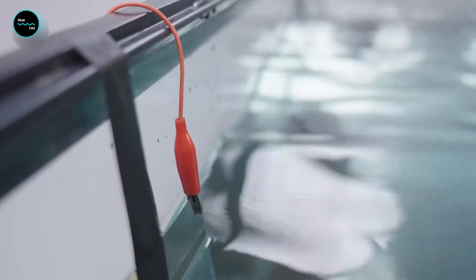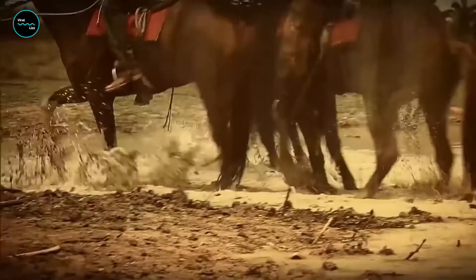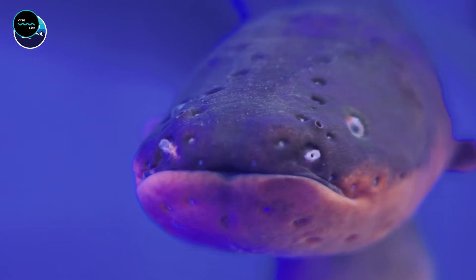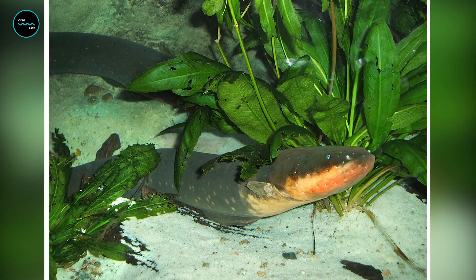When these cells are activated, they can produce a shock of up to 600 volts — that's enough to knock down a horse or even deter a hungry caiman. But the electric eel doesn't just use its powers for self-defense.